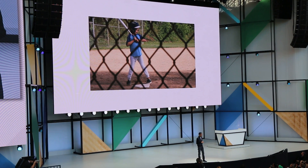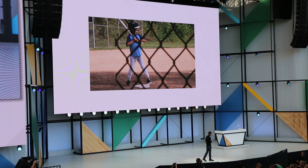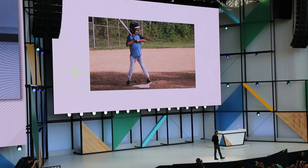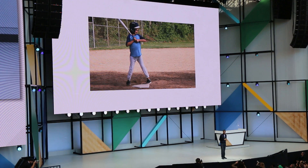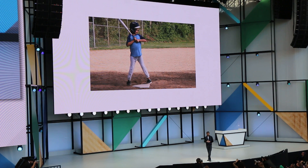Take a picture of your daughter at a baseball game and there's something obstructing it — we can do the hard work, remove the obstruction, and have the picture of what matters to you in front of you.